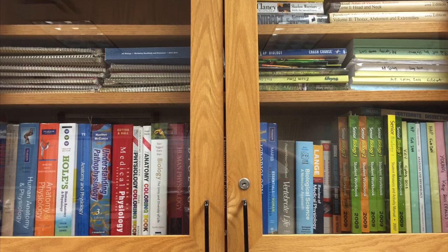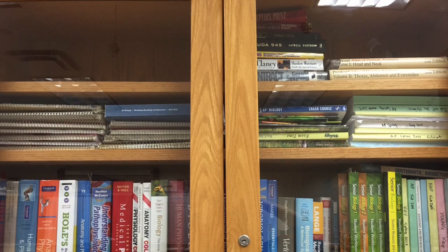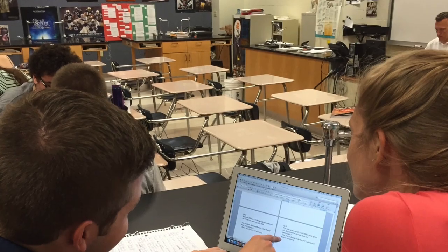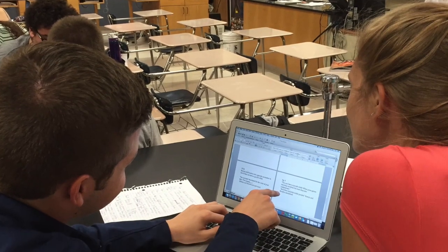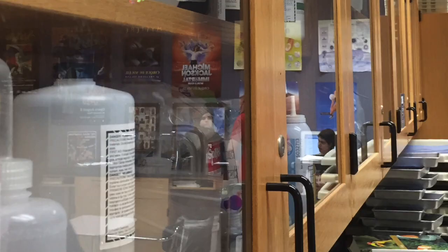IB Biology HL is a rigorous but fulfilling two-year course that flips curriculum between anatomy and traditional biology. In this course, a student will be partially self-driven, learning objectives as homework and then refining this knowledge through teacher notes and class discussion.